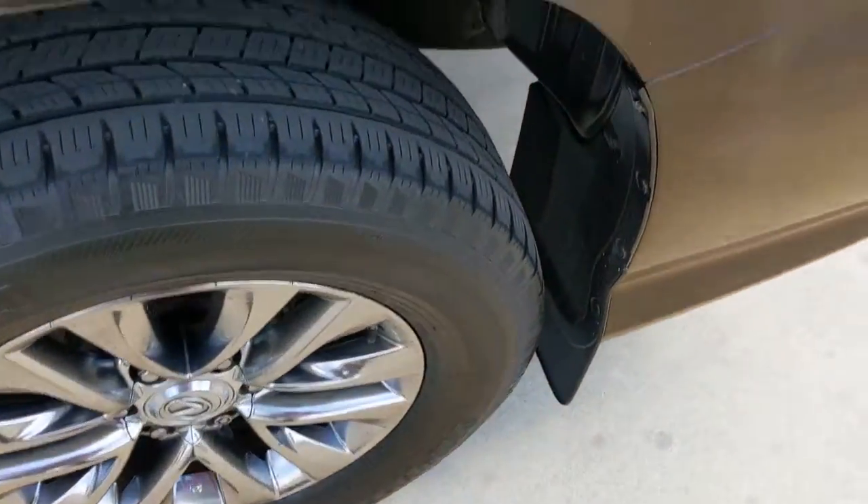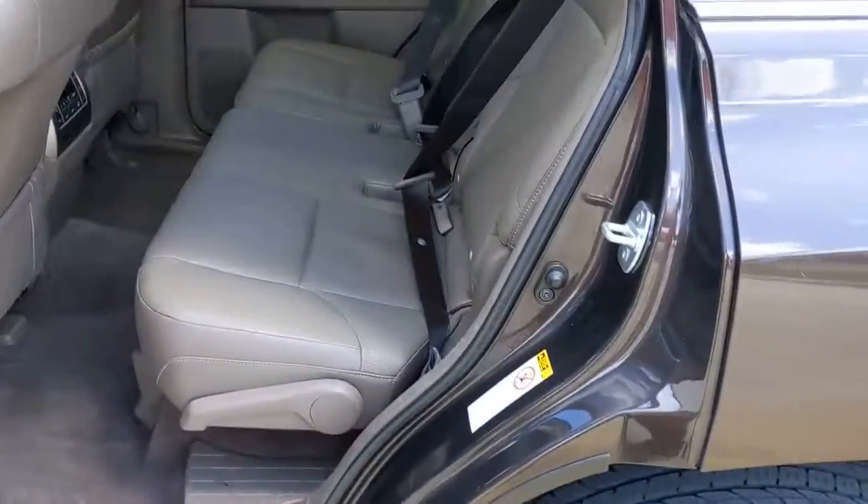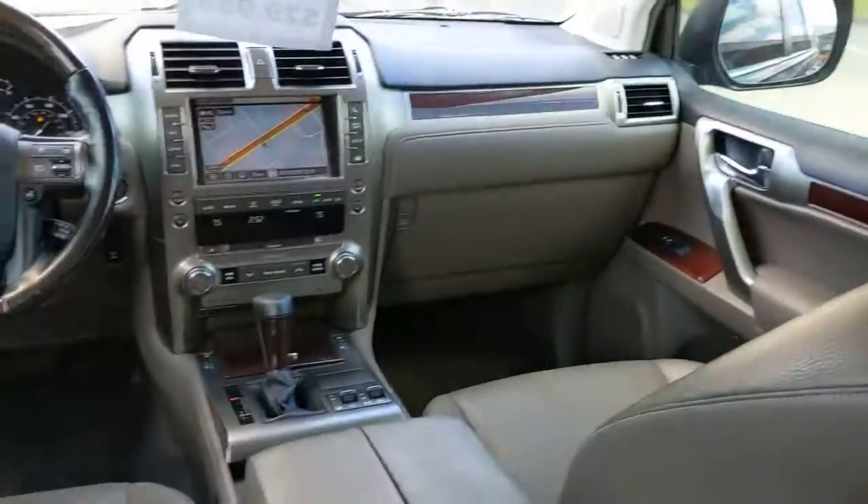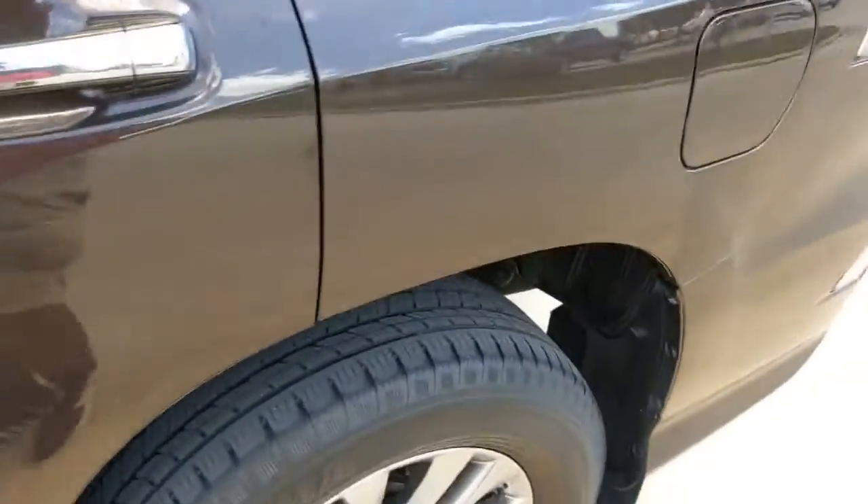These are just some of the great options this vehicle comes with: sun/moonroof, keyless entry, four-wheel drive, keyless start, power passenger seat, satellite radio, heated mirrors, backup camera, power driver seat, and steering wheel audio controls.